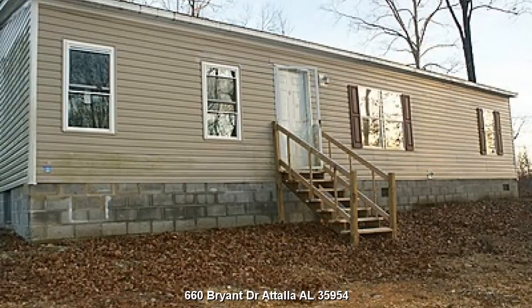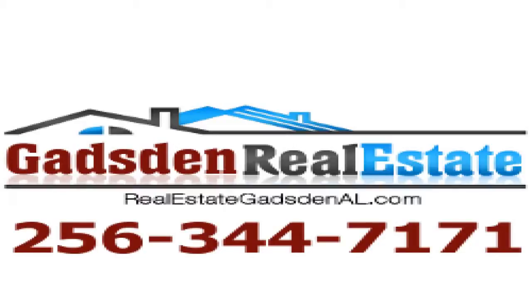Four bedroom, 3 bath home located at 660 Bryant Drive, Tallah, Alabama 35954. Contact Gadsden Real Estate today to see this property or list your residential or commercial property. Call 256-344-7171 or visit Real Estate Gadsden.